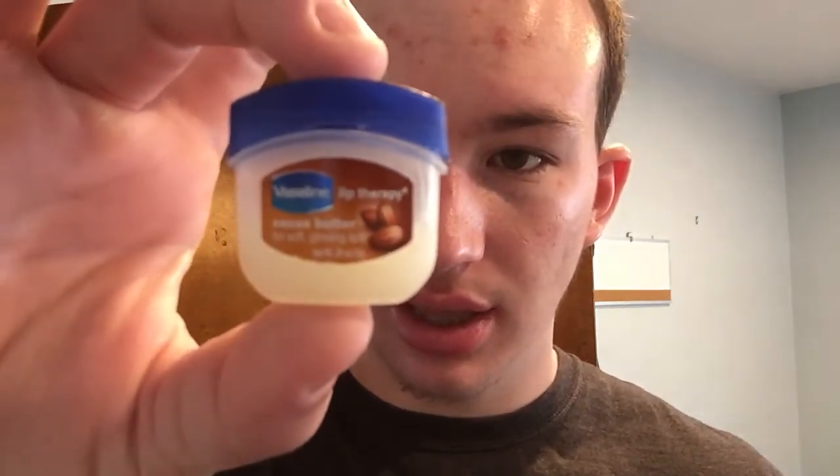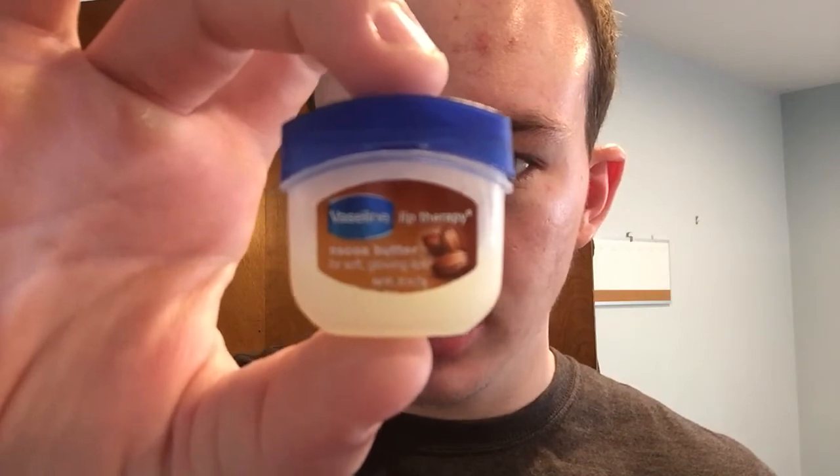I found one that for the past two months I've been using and it's really good. For my lips, I use Vaseline Lip Therapy Cocoa Butter. It looks like this — I don't know if my camera is going to focus — but I get it at 7-Eleven, or I think you can also get it on Amazon. It doesn't smell terrible; actually, it smells really good.